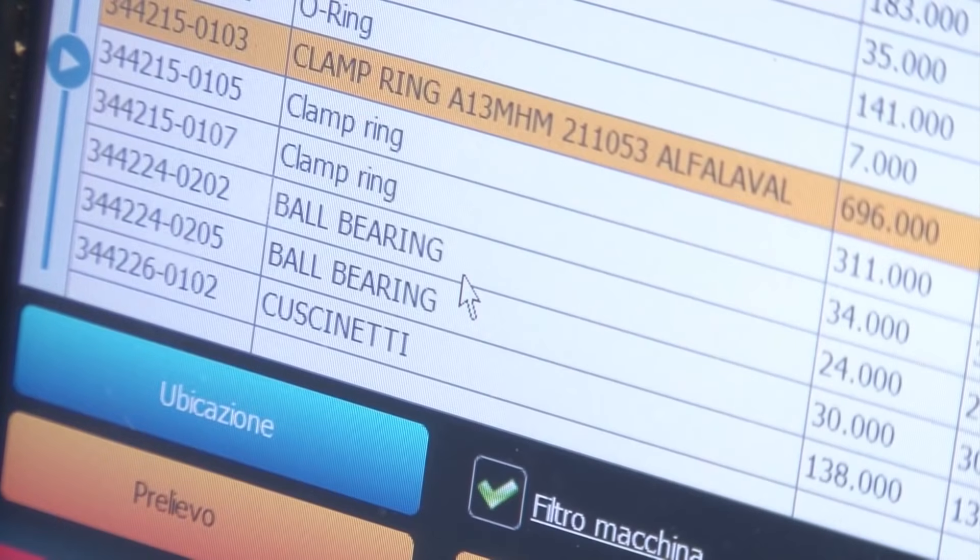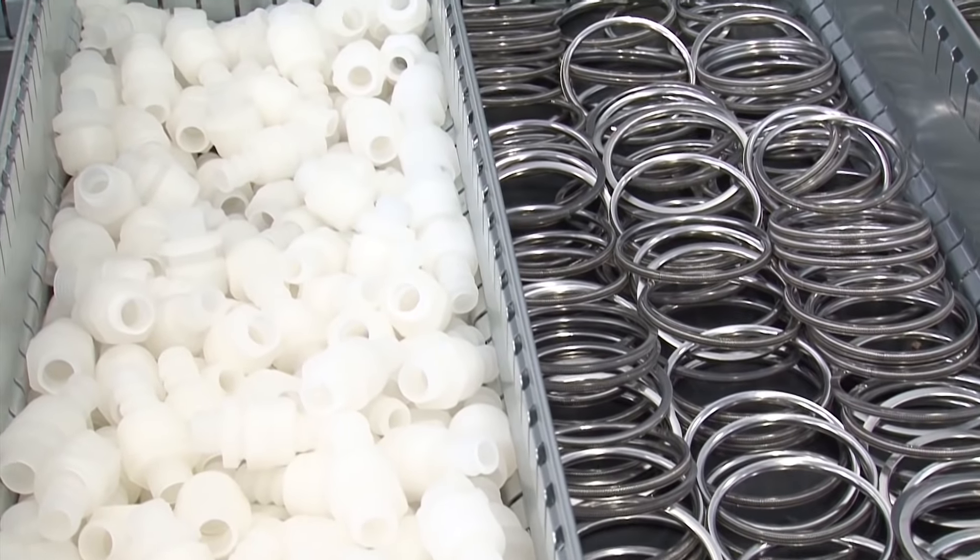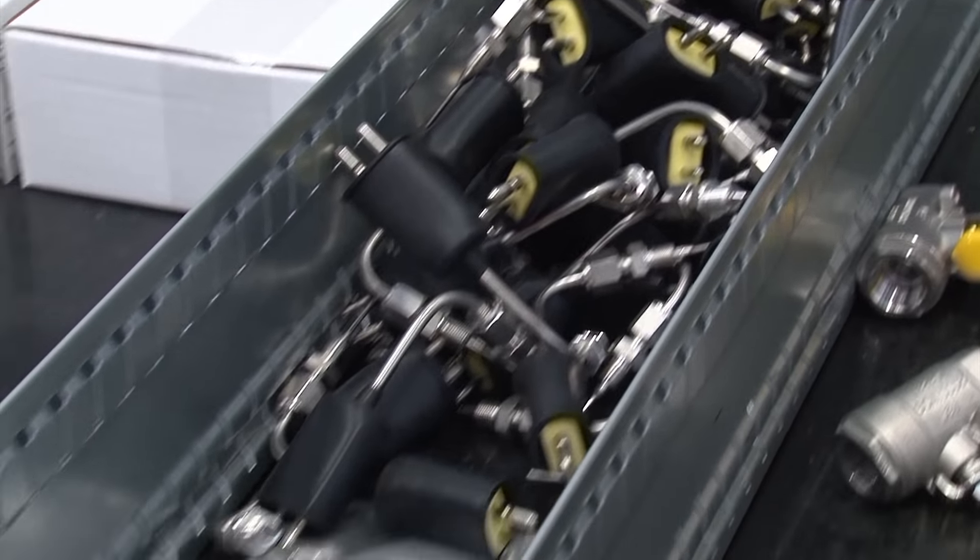We no longer use printouts and we don't use ladders either. We stay at our workstations and the material is at our fingertips. The production and organizational efficiencies gained thanks to the Modula Lifts are definitely beyond our expectations.